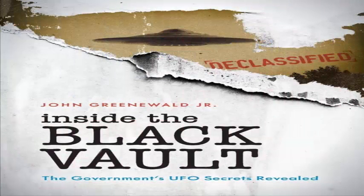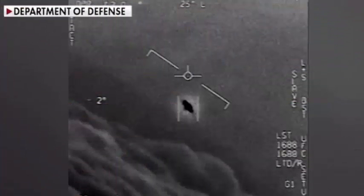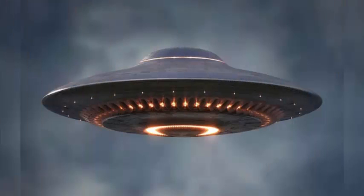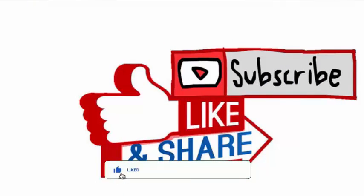All of these files can be accessed from the Black Vault, which is the largest privately run archive of declassified documents in the world. The documents are accessible in a very organized format, and the website also contains documents going as far back as 1977.